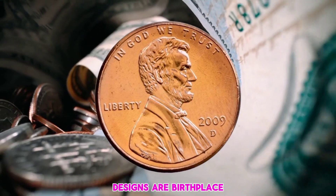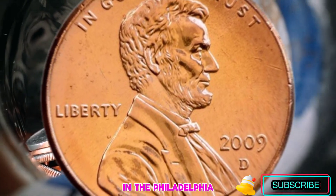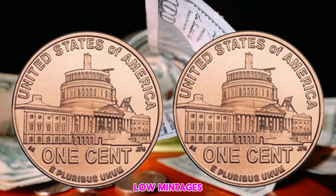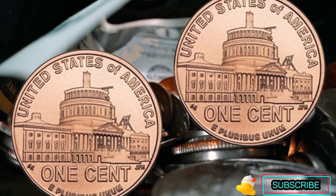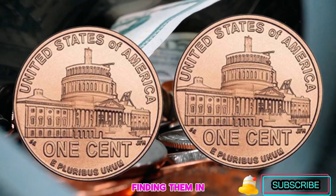The four designs are Birthplace, Formative Years, Professional Life, and Presidency. They were struck at the Philadelphia, Denver, and San Francisco Mints. All business-strike coins have very low mintages, with the fourth and last design — the Presidency — having the lowest mintage from both mints.